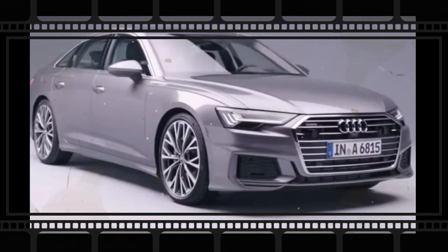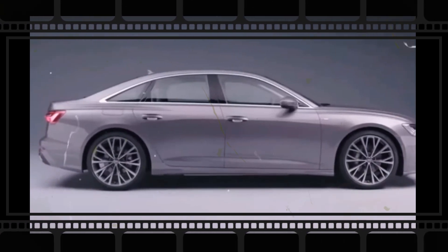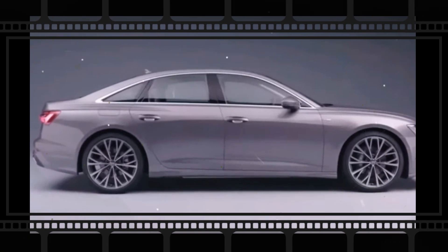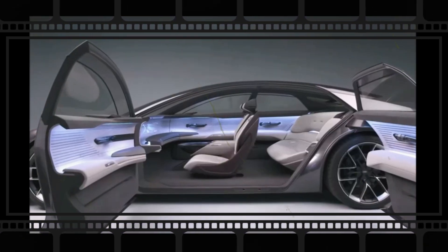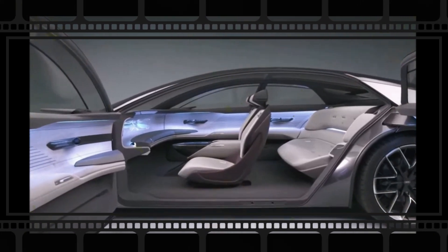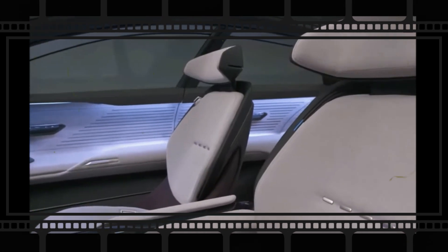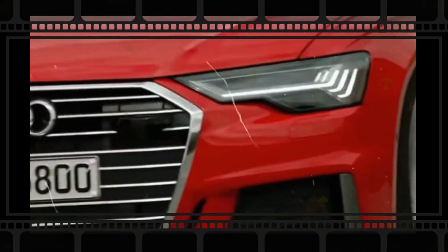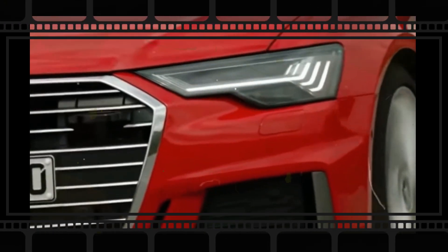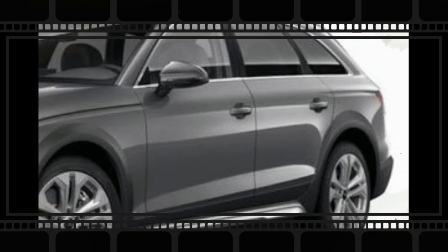The evolutionary design approach will most likely be complemented by the same formula underneath the skin. The car will ride on a modified version of the MLB platform, which should bring more electrification under the hood. There will be new petrol and diesel engines — the latter only for the European market — and we anticipate every single engine in the new A4 to feature at least mild hybrid support. Plug-in hybrid versions are also on the cards, and as usual, we expect conventional front-wheel drive variants and optional all-wheel drive.